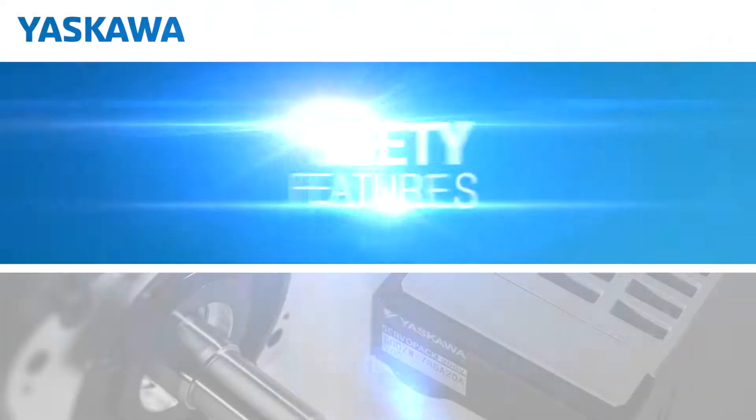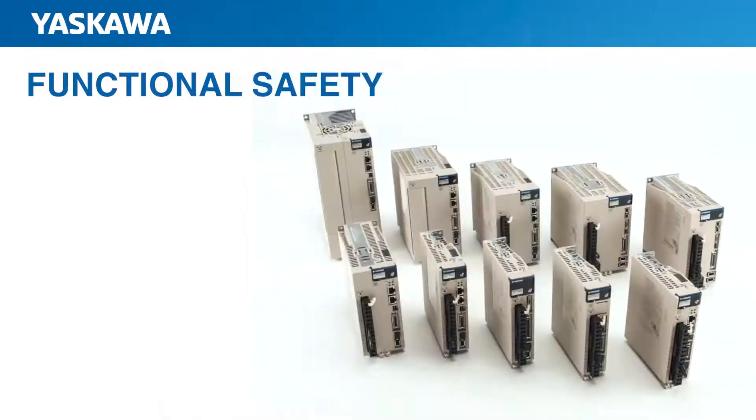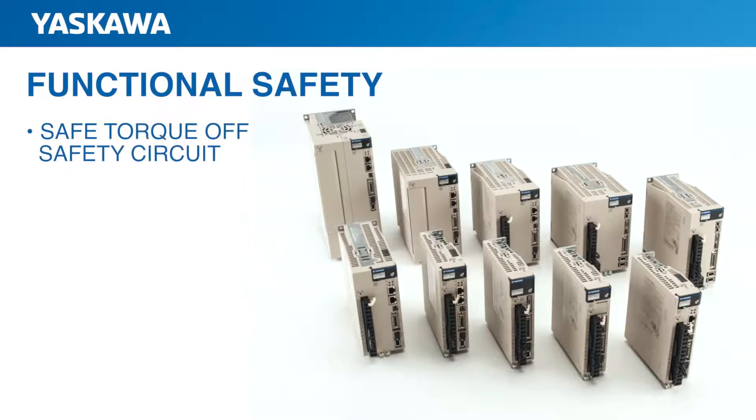Sigma-7 provides smooth integration of mandatory legal safety standards. For high levels of functional safety, Sigma-7 servoamplifiers are equipped with a safe torque-off safety circuit that is fully compliant with the SIL-3 rating of IEC-61508. This equates to a lower probability of dangerous faults and increased reliability. In other words, Sigma-7 lets you build safer machines.